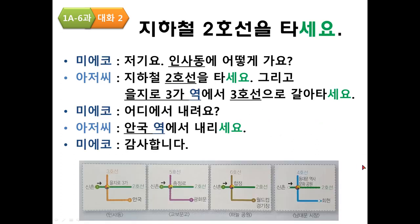Next, Conversation 2: 지하철 2호선을 타세요. 지하철 means subway — 지하 is underground, 철 is train. 2호선 means Line 2, since 호선 means 'line.' 타세요 means 'take.'